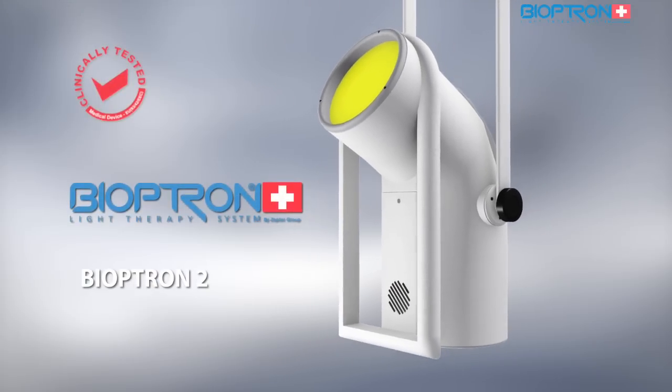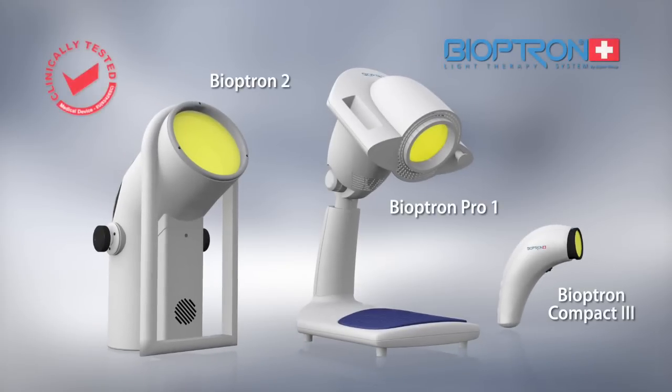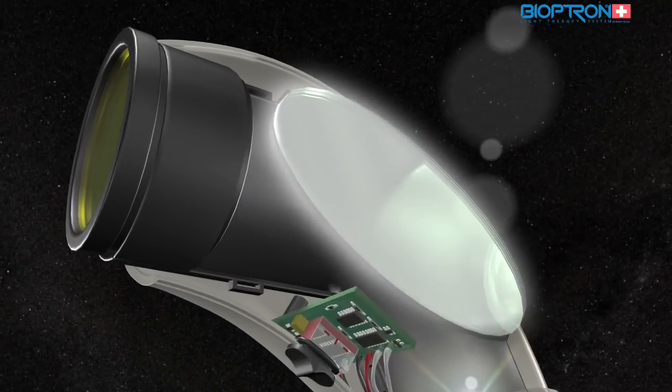With absolutely no negative side effects, the Bioptron light therapy system is a uniquely patented, clinically tested medical device for treatment with light therapy. The light therapy technology is based on a very special optical unit.